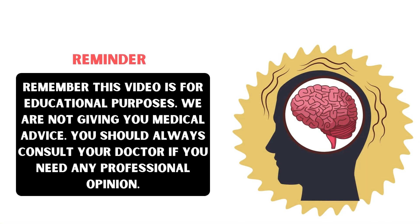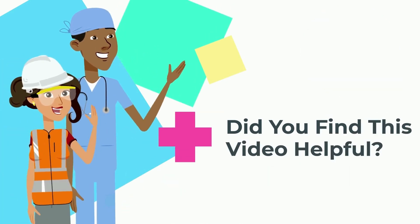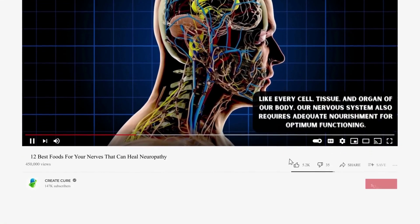Remember, this video is for educational purposes only. We are not giving you medical advice, and so you should always consult your doctor if you need any professional opinion. Did you find this video helpful?